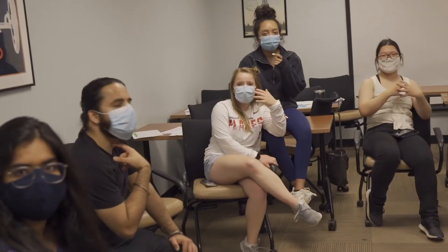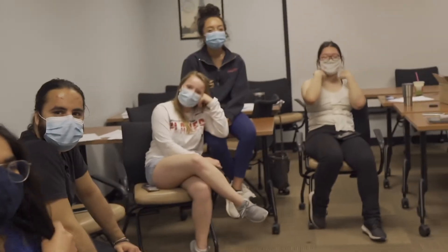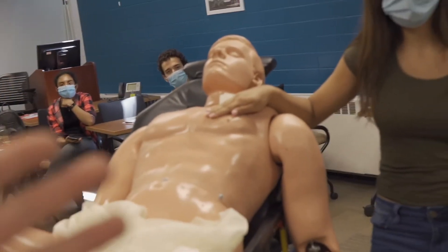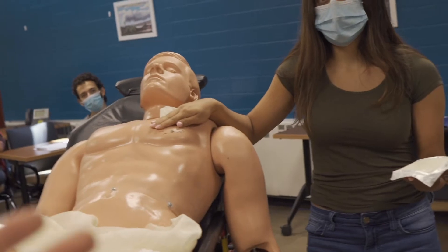Traditionally, when we breathe, air goes in through the mouth and nose. If we had a penetrating injury to the chest, when we inhale, where else does air go? The chest. Air is collecting in the pleural space, and over time it's going to develop into a pneumothorax — eventually a tension pneumothorax if this isn't addressed.